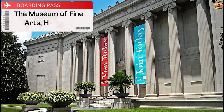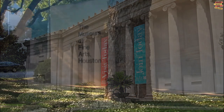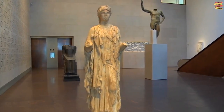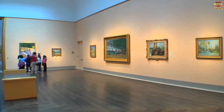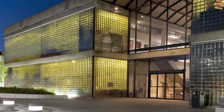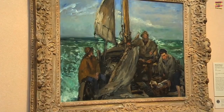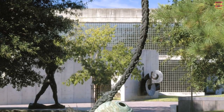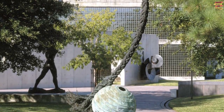The Museum of Fine Arts, Houston. Expect a ton of exhibitions and installations at one of the biggest institutions in the country. On Thursdays, you can enjoy the resident DJ while pursuing everything from Renaissance art to rare African sculptures while holding a cocktail in your hand.